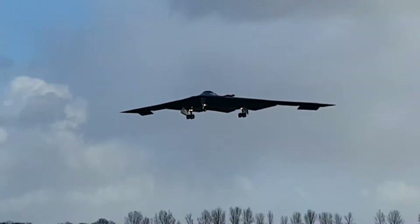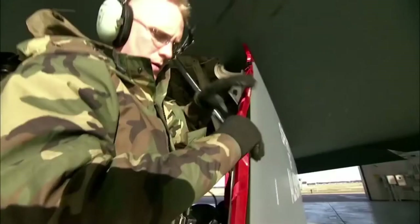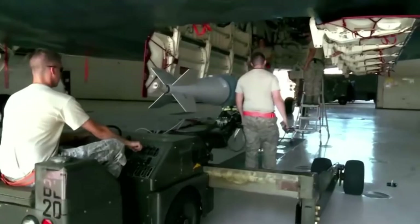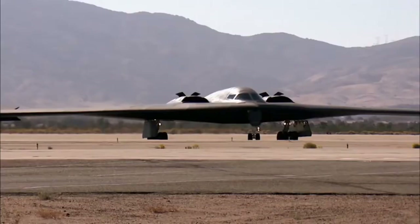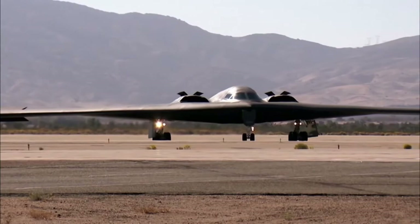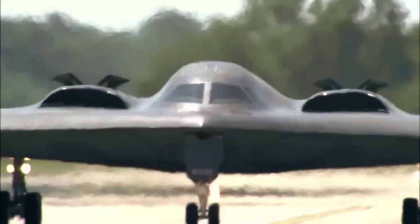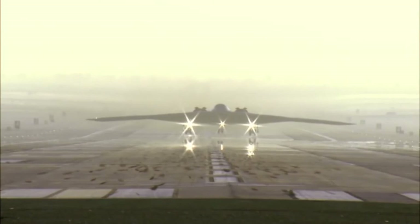The B-2's first public flight was on July 17, 1989, from Palmdale to Edwards AFB. In October 2005, Noshir Gowadia, a design engineer who worked on the B-2's propulsion system, was arrested for selling B-2-related classified information to China. Gowadia was convicted and sentenced to 32 years in prison. The U.S. Air Force's B-2 stealth bomber is a key component of the nation's long-range strike arsenal and one of the most survivable aircraft in the world.